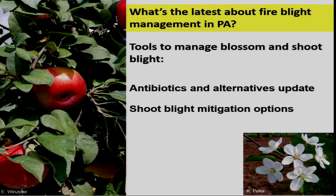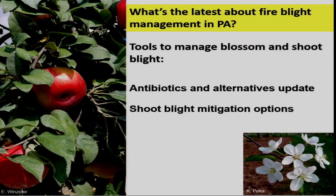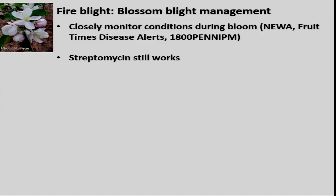For fire blight — for anyone who was at the Hershey meeting, this is going to be a very condensed version of my fire blight talk. We'll talk about managing blossom blight and shoot blight, tools available to you, and new tools you may not be thinking about, including a brief discussion about antibiotics and alternatives to manage blossom blight at bloom time. The number one thing you need to do is closely monitor weather conditions around bloom time. In 2016, bloom was mid-to-late April and conditions weren't really conducive for fire blight, so it was a pretty easy season.